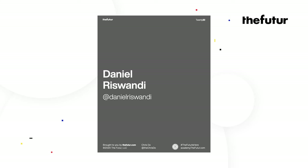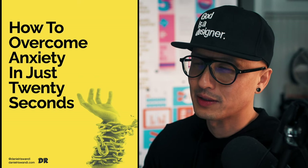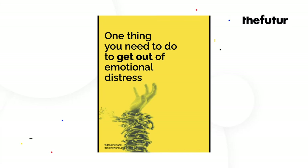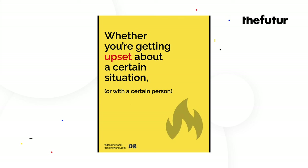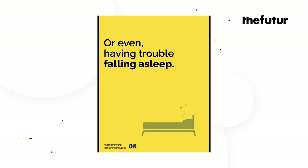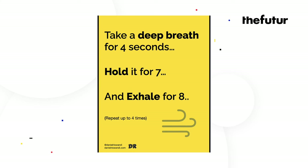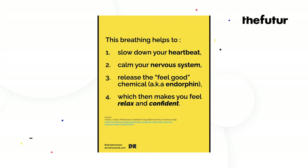First up is Daniel. I'm going to read through this and comment as I go. How to overcome anxiety in just 20 seconds — one thing you need to do to get out of emotional distress, whether you're getting upset about a certain situation or with a certain person, getting nervous before a big performance, or even having trouble falling asleep. It'll take 20 seconds to get your feet back on the ground. Ready? Take a deep breath for four seconds, hold it for seven, and exhale for eight. Repeat this up to four times. This breathing helps slow down your heartbeat, calm your nervous system, and release endorphins — which makes you feel relaxed and confident. Please share this content if you find it useful.